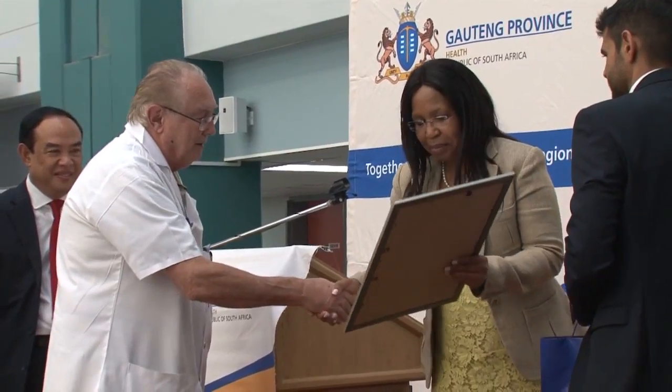While visiting the Steve Biko Academic Hospital, Gauteng MEC for Health Nomantu Nkomo-Ralehoko said the system would help in improving patient movement and management.